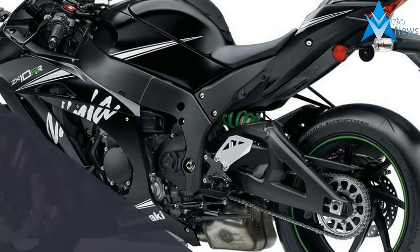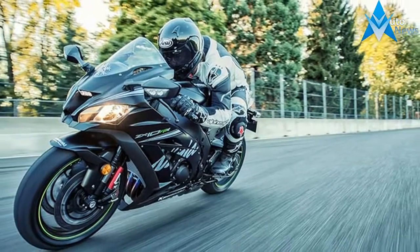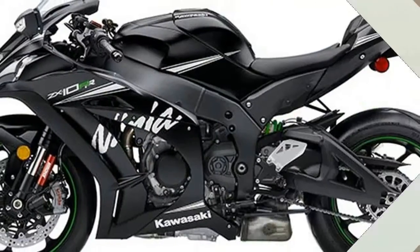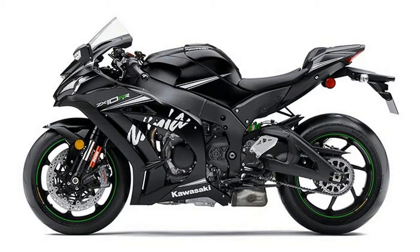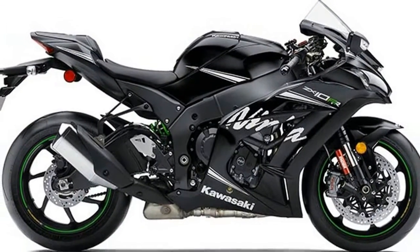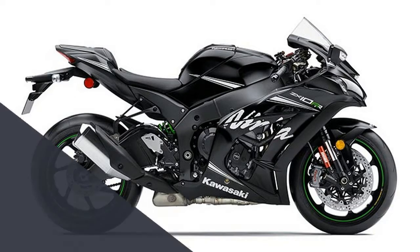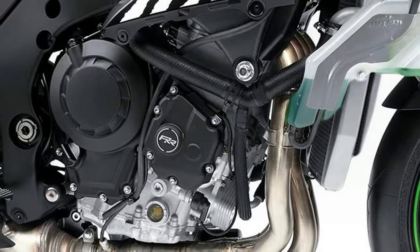New Marchessini 7-spoke forged aluminum wheels and new high-performance Pirelli Diablo Super Corsa SP tires. The imposing stealth-like matte black color and graphics scheme is used by the Kawasaki World SBK team during their off-season test sessions, featuring minimal white graphics incorporating a snowflake with the Japanese symbol for winter. The winter test edition allows you to get closer to what factory racers and test riders experience.